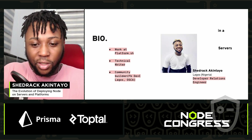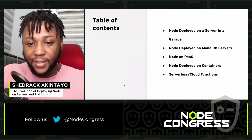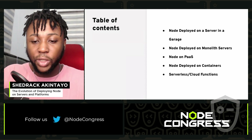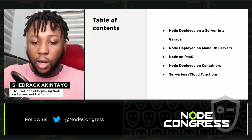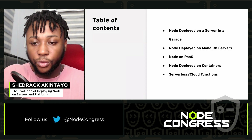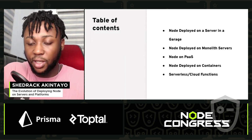The table of contents for today: we're going to talk about how Node is deployed over the years in various forms — how it's deployed on a server in a garage, on monolith servers, on a platform as a service, on containers, and then a quick rundown of serverless and cloud functions, or function as a service.